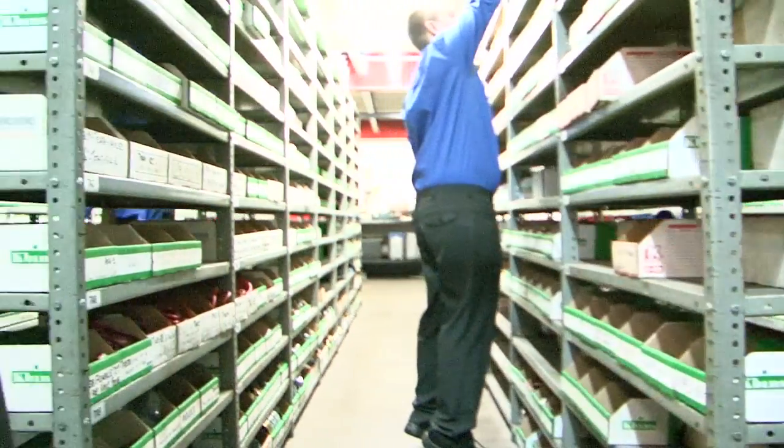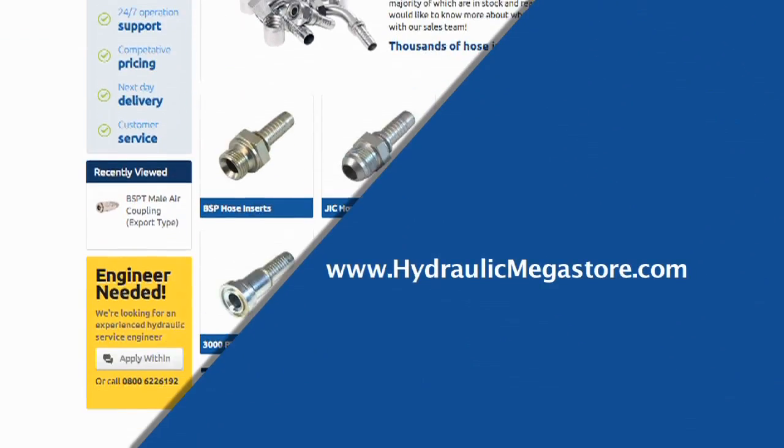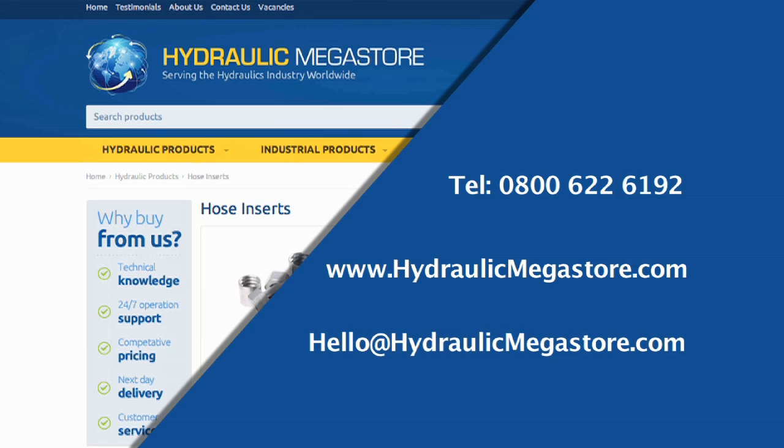The best bit about my job is when we help a customer on the phone who's not quite sure what they want, and we get to help them all the way throughout the process to get them to their final product. To find out more, log on to our website, call 0800 622 6192, or email hello@hydraulicmegastore.com.